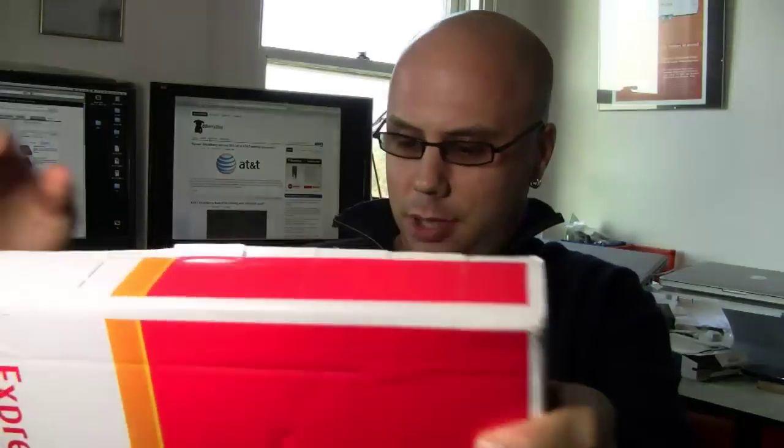How do you open this thing? They don't have a little pull tab on this box. I'm used to those things on the box, kind of on the edge — you just pull the thing. Maybe that's just a FedEx thing.